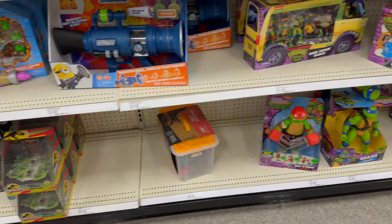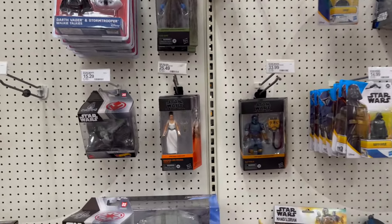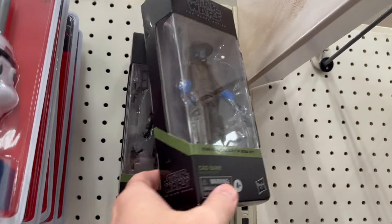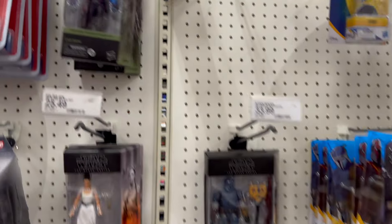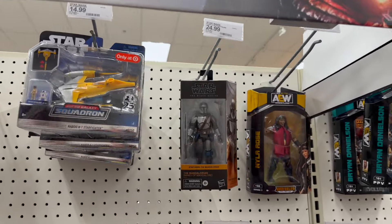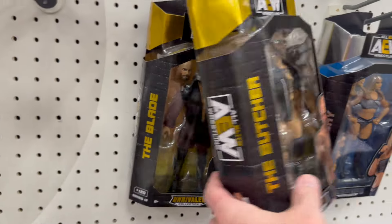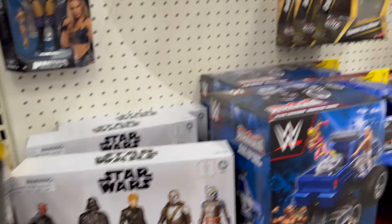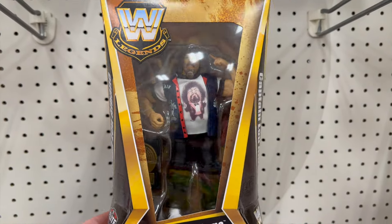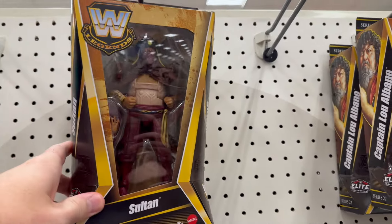Coming on down we've got some Star Wars Squadron, some more Princess Leia Organa, Tusken Raider, Cad Bane, Pike Soldier, and the Mandalorian. Then we've got some Captain Blue Albano — I don't really know this guy as much wrestling as I watch — and Sultan. These wrestling Legends figures look really fantastic.